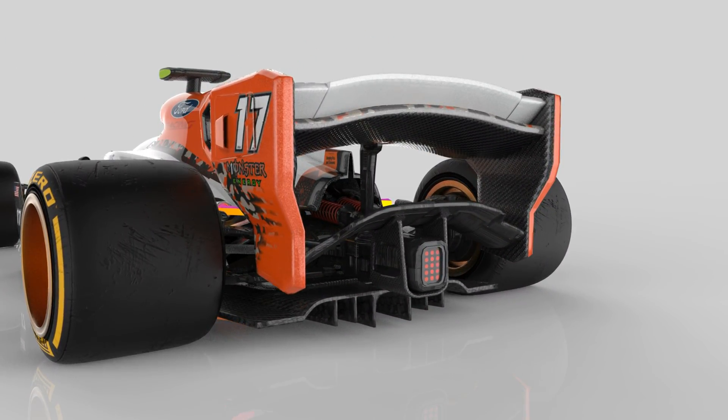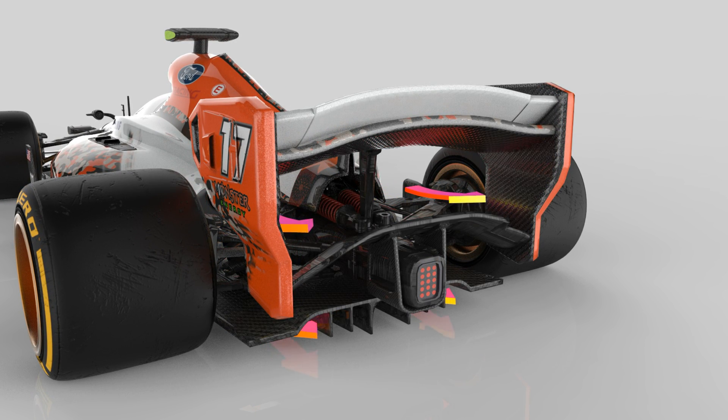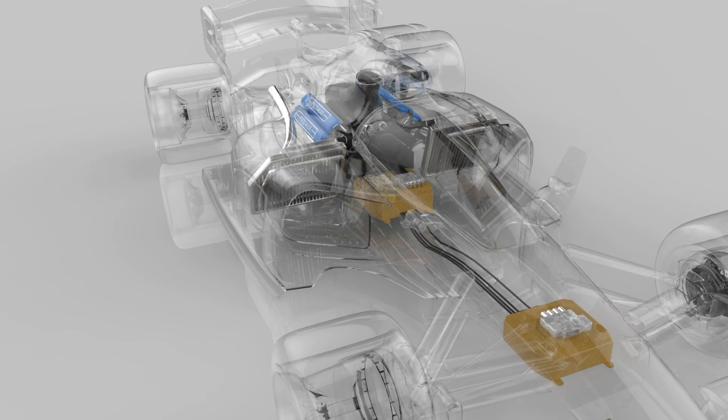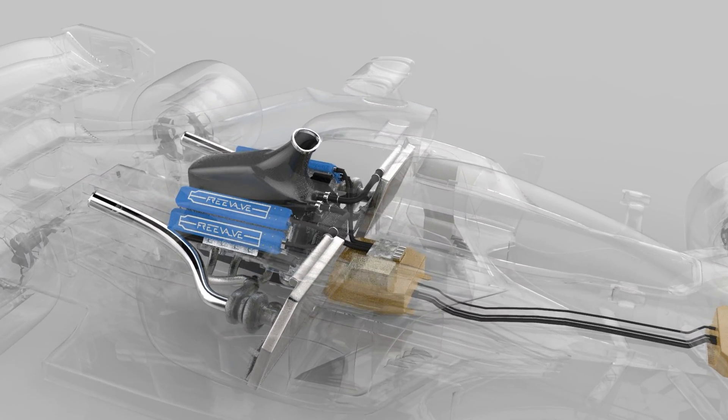What we did when we designed the power unit for Formula X is we went back to the roots of V8 technology. We have implemented a 2.3-liter V8 engine, which produces around 1,500 horsepower and 550 foot-pounds of torque — a huge amount for such a lightweight car.